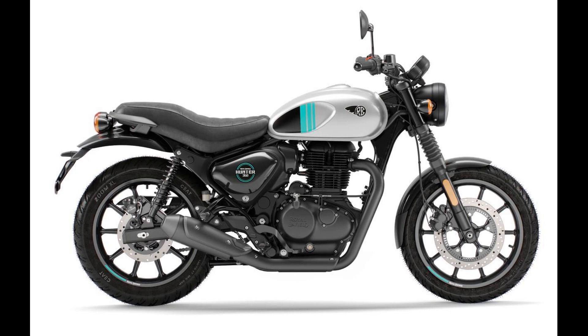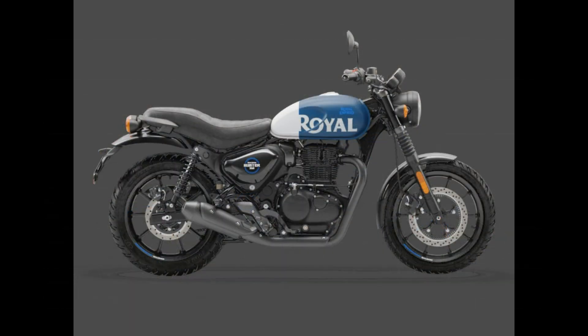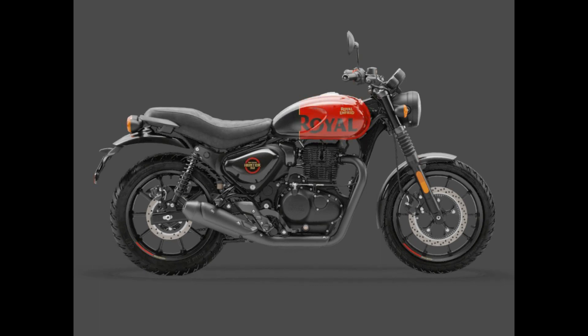The Hunter 350 is tailored primarily for urban riders who seek a nimble and stylish two-wheeled companion to effortlessly explore the challenges and excitement of city riding. Its size, dimensions, and characteristics are tailor-made for an urban landscape, where maneuverability, agility, and ease of use are essential.